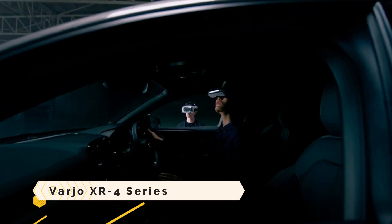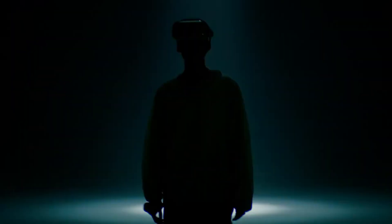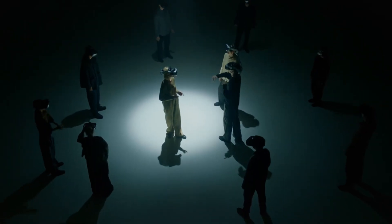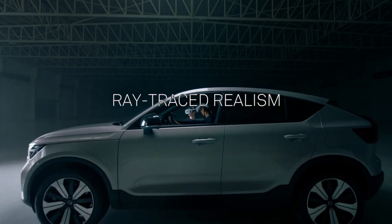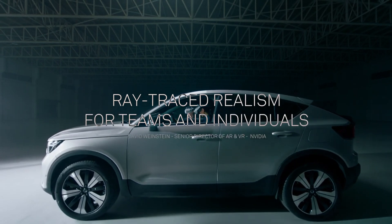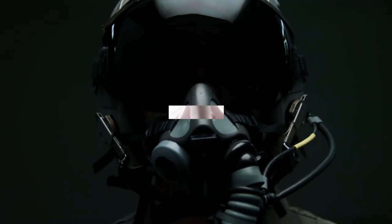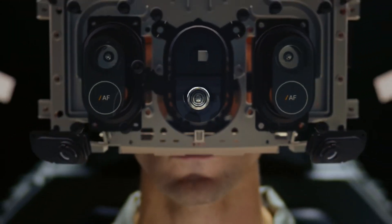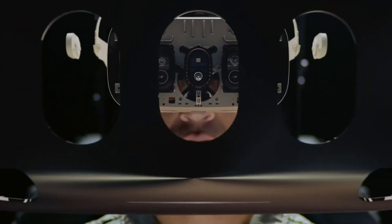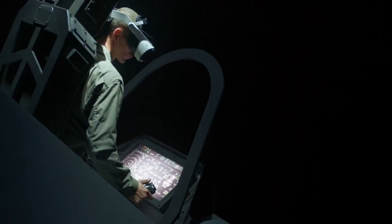Varjo XR4: for the pinnacle of mixed reality headsets, look no further than the latest Varjo XR4 series. It allows you to experience lifelike visuals with the same level of detail and natural eye movements as a person. With its two 4K mini-LED screens, it offers breathtaking contrast, brightness, and color accuracy. The 120-degree by 105-degree field of view is made possible by full-dome aspheric lenses, and 220-megapixel cameras enable intuitive gaze-driven autofocus and high-resolution pass-through.